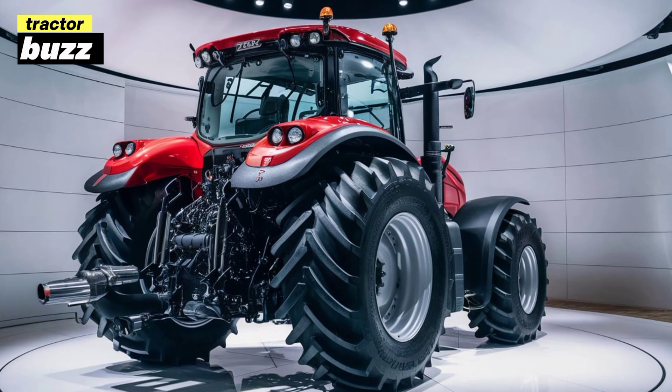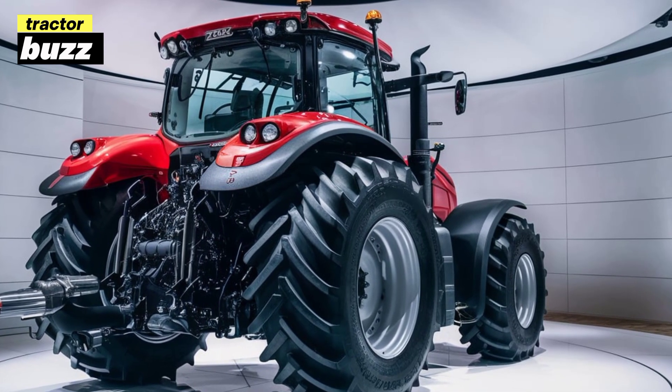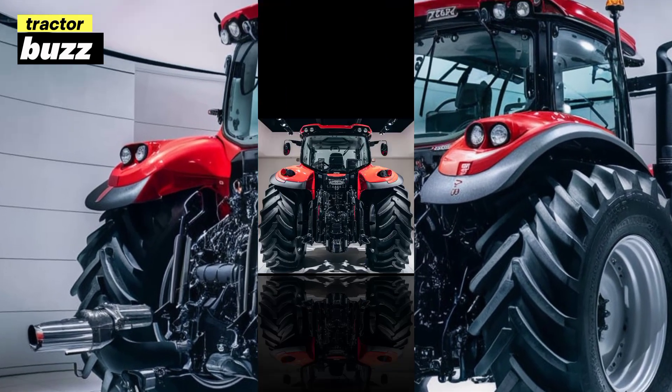Now let's take this beast out for a spin. The Proxima 90 handles incredibly well on various terrains, whether you're navigating through muddy fields or moving across rough construction sites. The improved hydraulic system also ensures smooth lifting and attachment control.